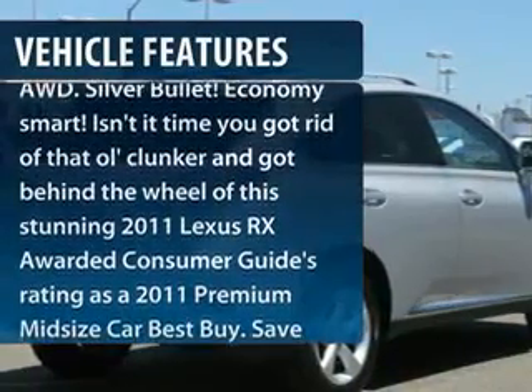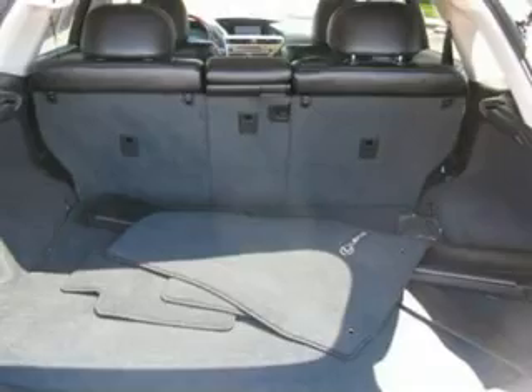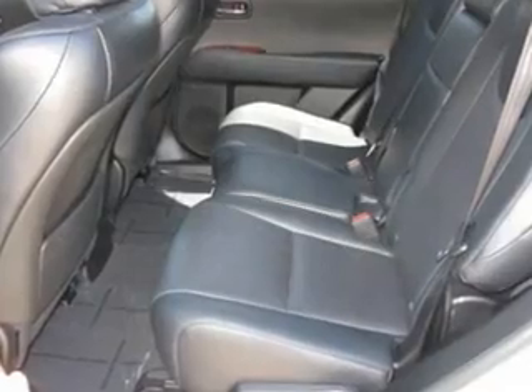CD changer, anti-lock braking system, stability control, power passenger seat, steering wheel audio controls, traction control, XM satellite radio, all-wheel drive, four-wheel ABS, dual front airbags.